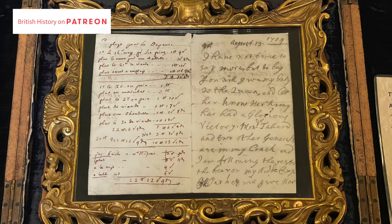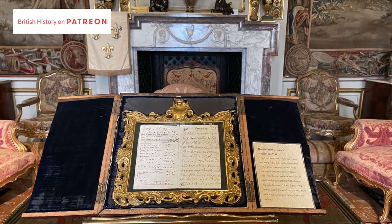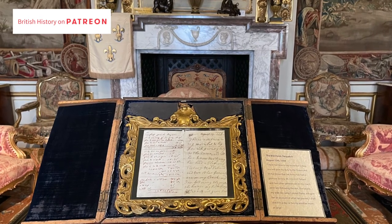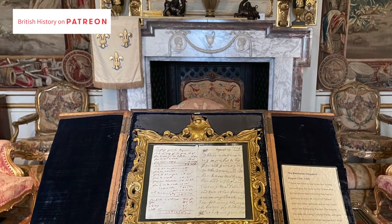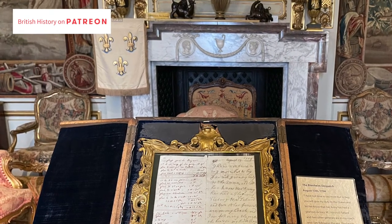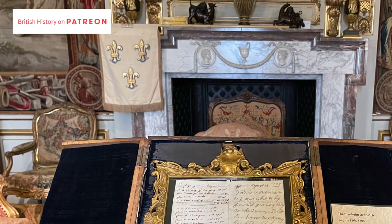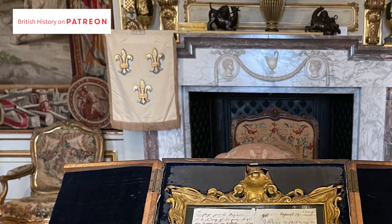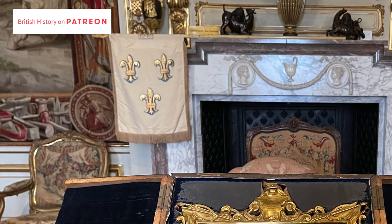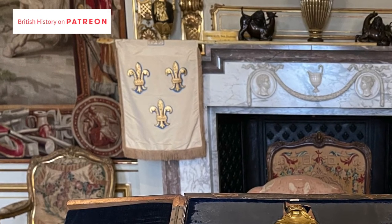In it he says to his wife: 'Please give my duty to the Queen and let her know her army has had a glorious victory.' Behind this dispatch and to the left of the fireplace you'll see a flag with three fleur-de-lis — this is a very special flag called a quit-rent standard. When Queen Anne gifted the royal land of Woodstock to the Duke of Marlborough in 1704, a quit-rent standard was presented to her. A new version of this flag has to be created every year and taken to Windsor Castle before the anniversary of Blenheim on the 13th of August. If that deadline isn't met, the family must quit and the Crown reclaims the land.